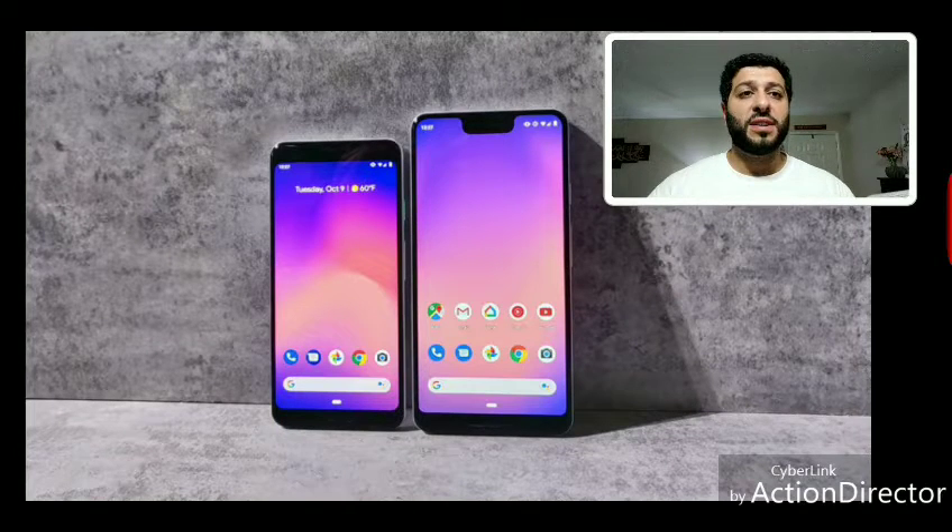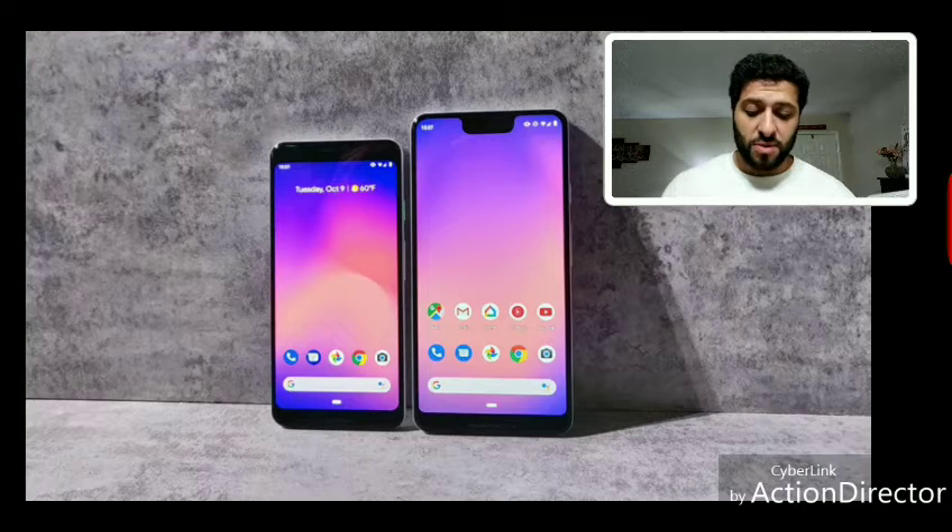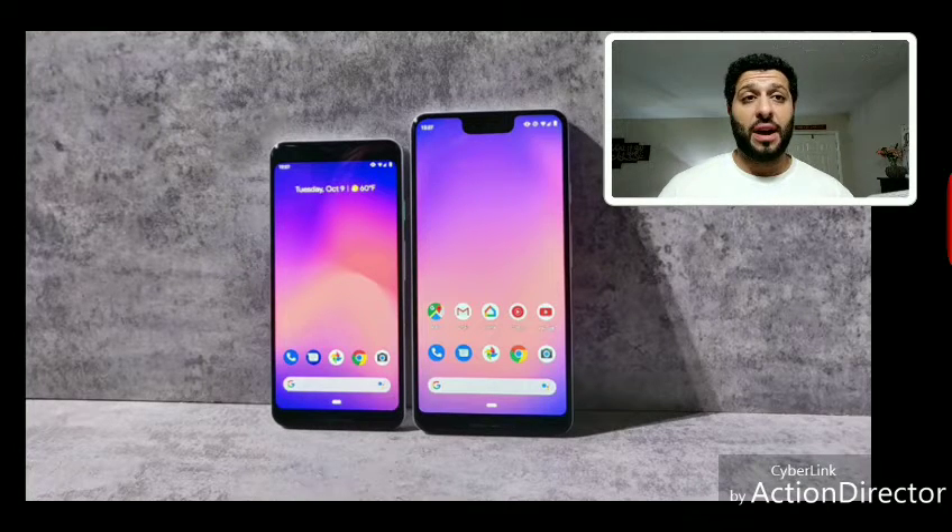It is Wednesday October 10th 2018. Thank you for tuning into the Steam Mobile Tech Patreon page early release or the YouTube channel for Steam Mobile Tech. What I have for you today is just a recap of everything that happened yesterday at Google's 2018 event.